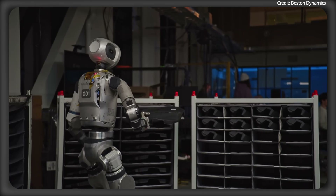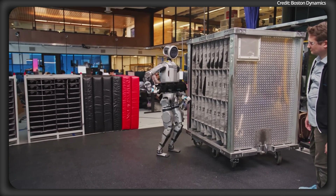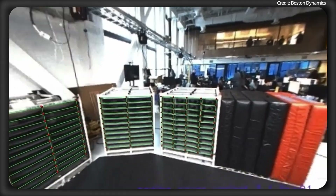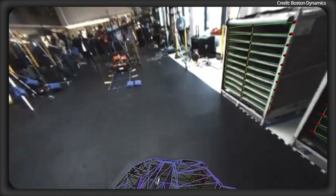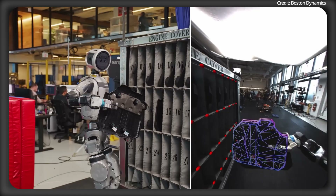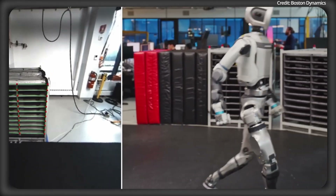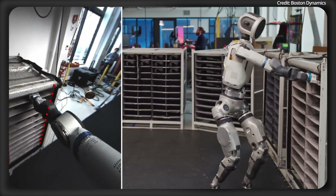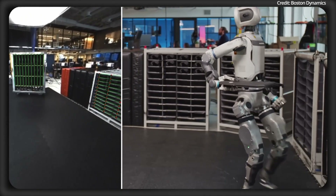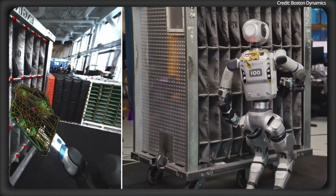SuperTracker also lets Atlas notice if an object slips from its grip so it can quickly fix the mistake. When the object is visible, SuperTracker uses a clever model that compares camera angles to a digital version of the object trained on tons of virtual data. This model can work with new objects using just a 3D design file, either by refining a starting guess of the object's position or by creating multiple guesses from a 2D outline and picking the best one. Boston Dynamics has built detailed digital models of hundreds of factory objects, and in tough situations like when objects are partially hidden or poorly lit, SuperTracker uses checks to ensure accuracy by testing multiple positions. It then processes the robot's movement data with its slower camera data together using a special tool to create a smooth, accurate 3D path for the object, allowing Atlas to handle complex tasks like placing parts with pinpoint accuracy.